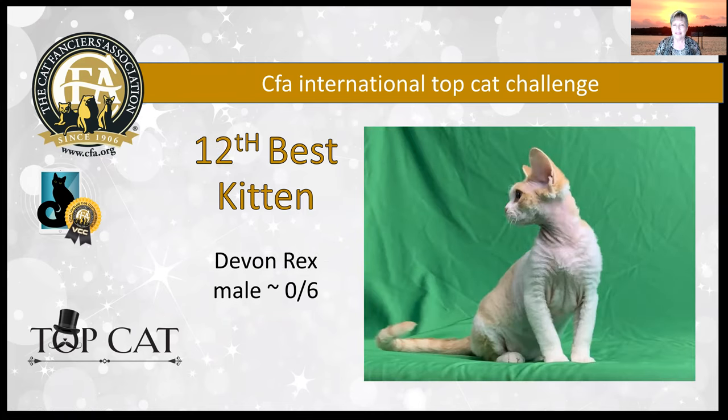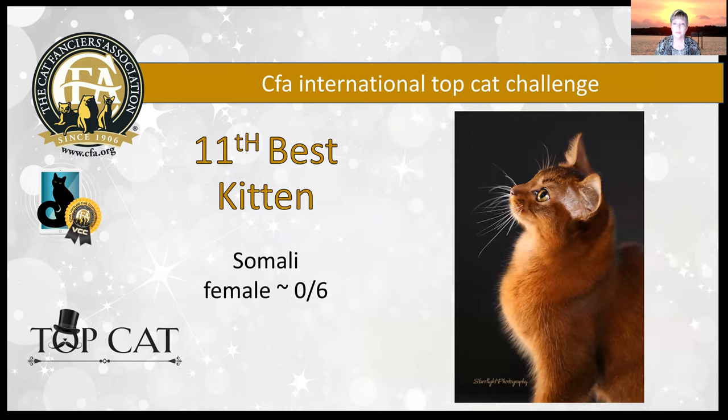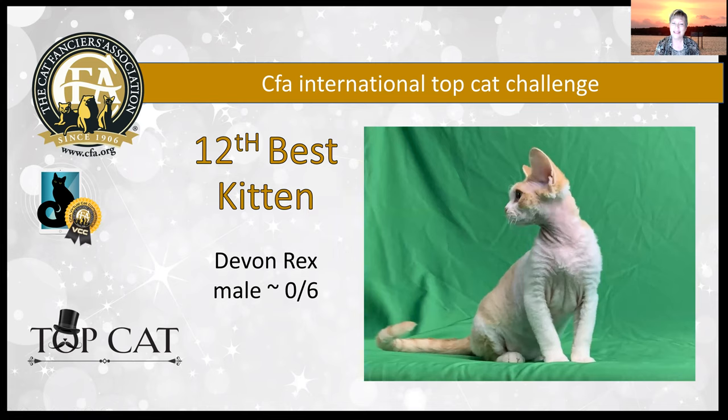Another little Devon Rex — this little male is six months old. There was another picture of him that really showed that front-on look. Just a beautiful face. I love the profile, I love those large ears. He has a nice level back, very nice coat coming in, and what a gorgeous head on this little kitten. He is today my 12th best kitten.